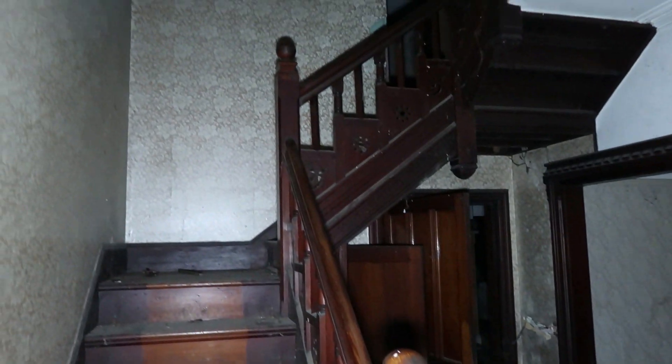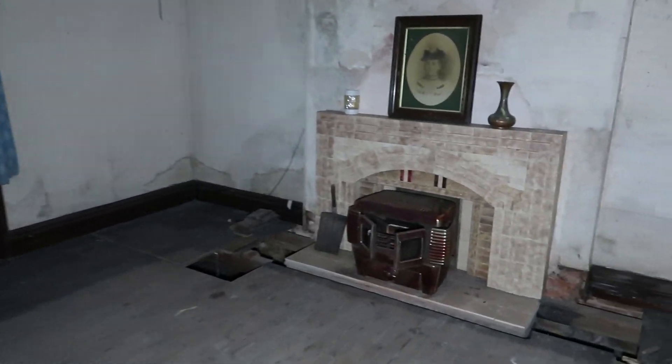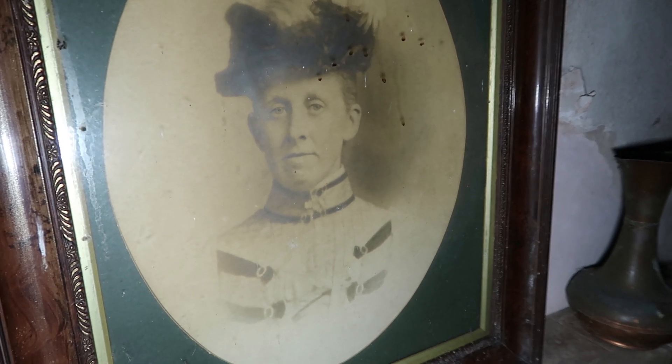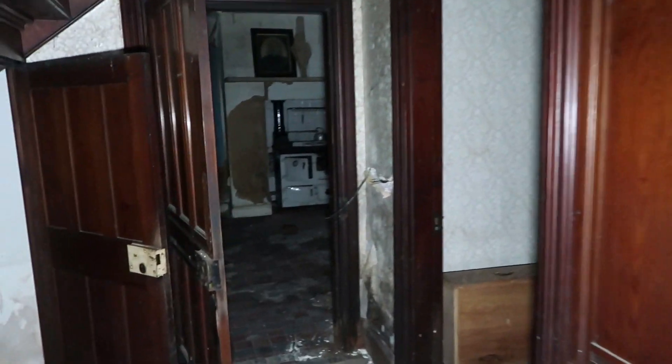What an entrance, mate! Guys, this is impressive — this is really impressive. Damn, look at that fireplace, guys. Awesome. There's a lady there — I think it's a lady. Wow wow, this is such a cool place, guys.